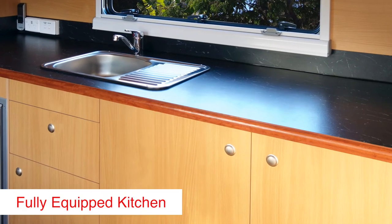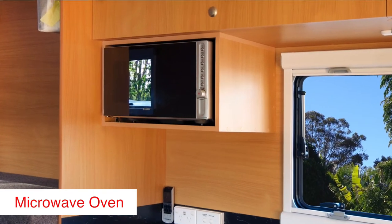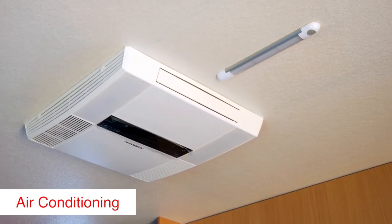The kitchen is fully equipped with sink, fitted under bench, 240/12 volt fridge, microwave oven, TV, DVD and air conditioning.